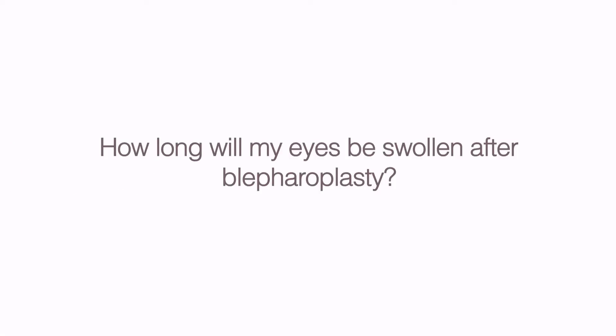How long will my eyes be swollen after blepharoplasty? Your eyes will be noticeably swollen for seven days and will decrease incrementally after that. You'll see changes in the swelling and healing on a daily basis for the first month and even up to three months. After that, it takes up to a year to fully heal, but the changes are more subtle. With proper icing, the swelling may subside sooner.